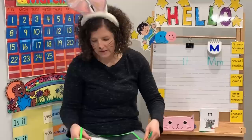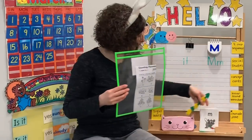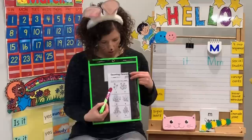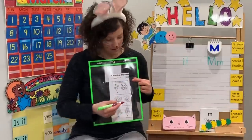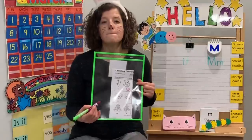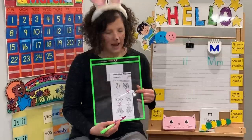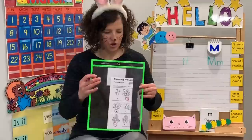Our problem for math today is counting flowers — we are wondering about what is more. We're going to circle the number that is more. One, two, three versus one, two, three, four, five. What is more? Five is more than three. Our next two numbers are eight and six. What is more? Eight — eight is more than six. And our last one: eleven versus nine. What is more? Eleven — eleven is more than nine. Great job.